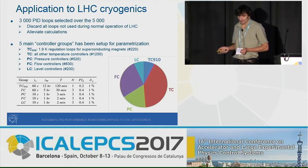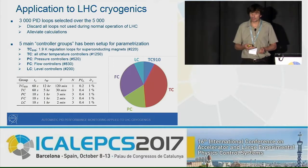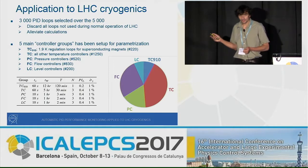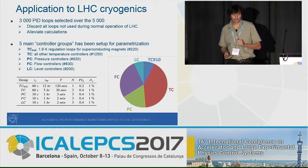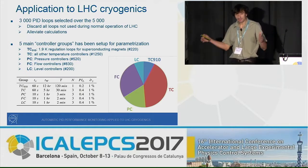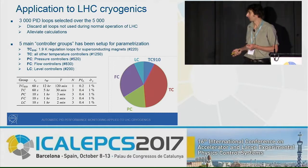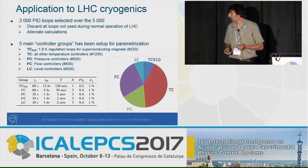We split all controllers into five big families depending on the control task: temperature control, pressure control, flow control, or level control. We also separated temperature control for superconducting magnets, because those time constants are very long and the parameter sets are obviously different. Here you have the different parameters set up for these five big families.